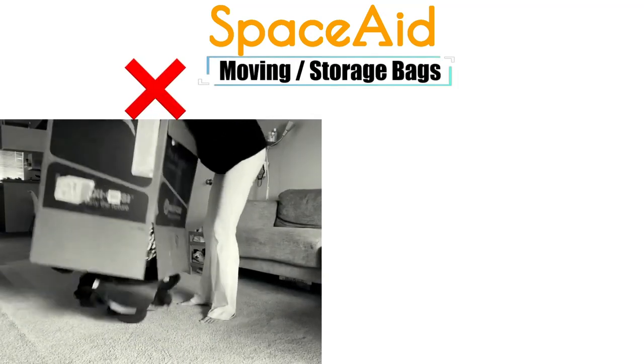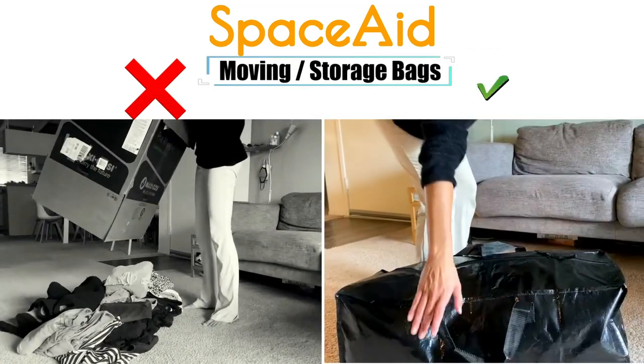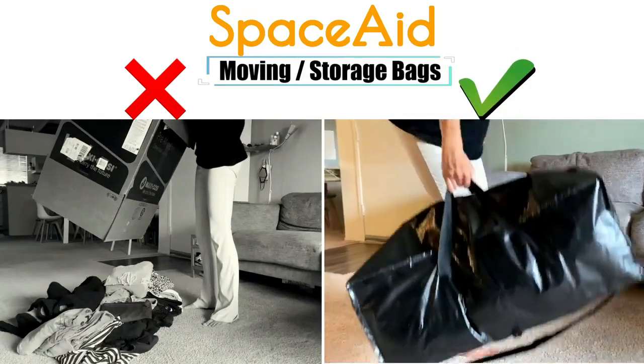Space Aid Bag can hold up to 60 pounds safely, more durable than a box, plastic bin and other containers, and no need for tape.